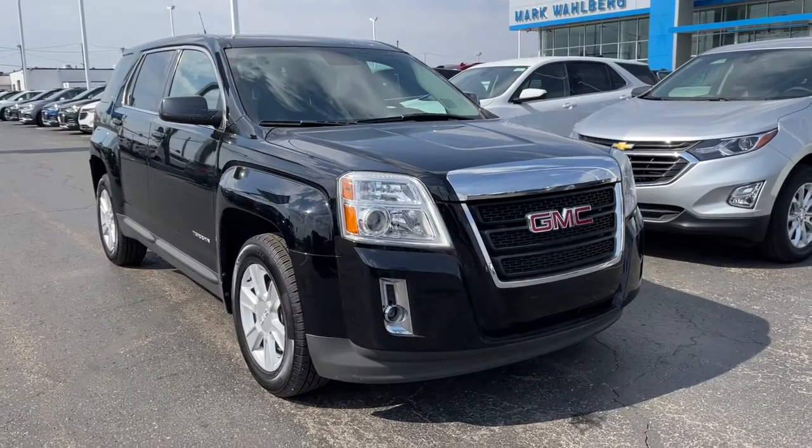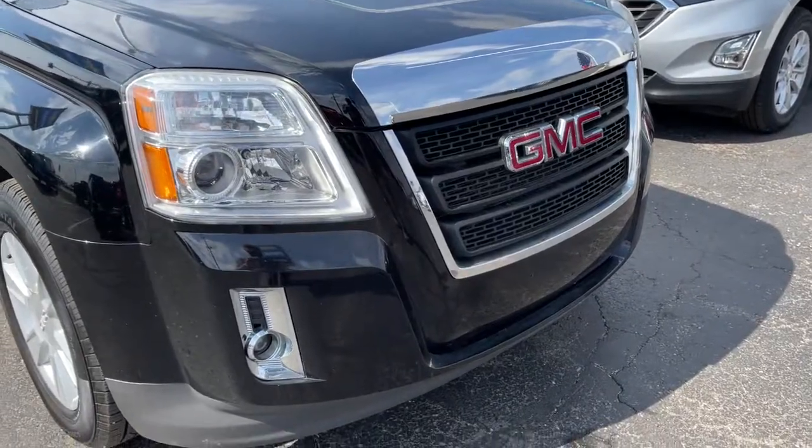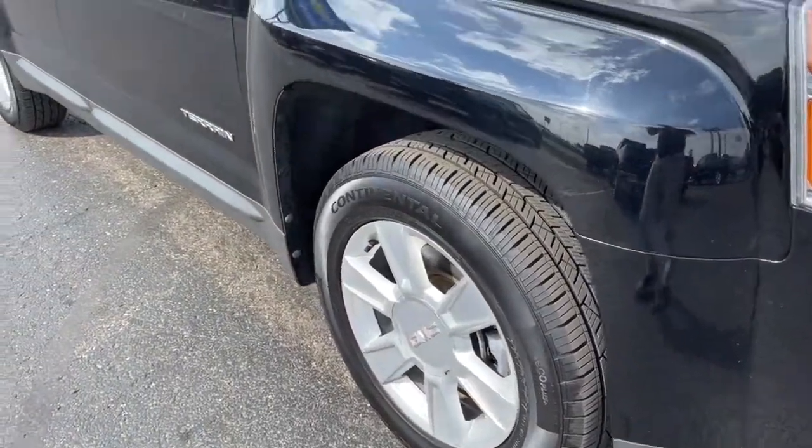You just found the 2012 GMC Terrain. This vehicle still has fewer than 110,000 miles on the clock, so it won't last long.